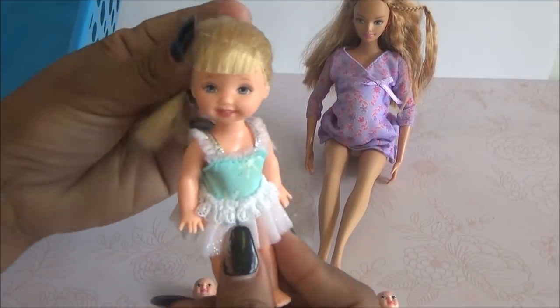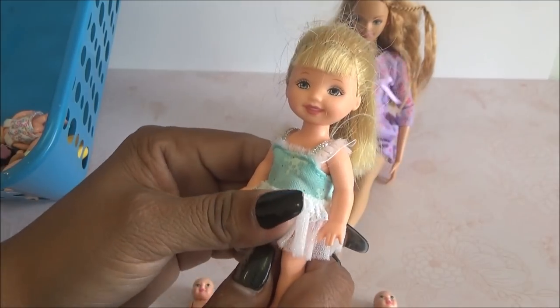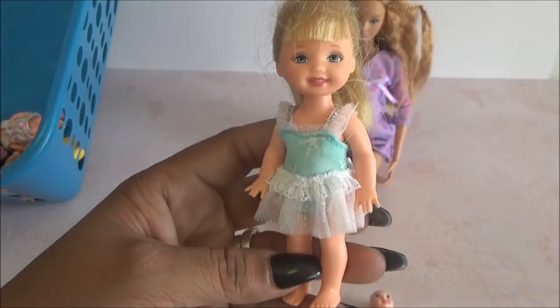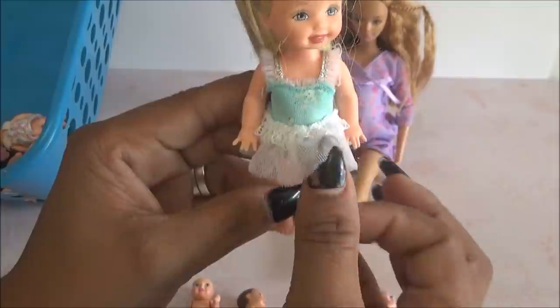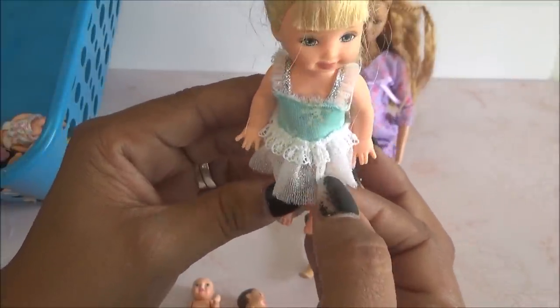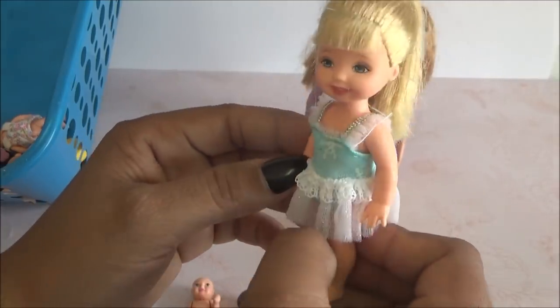También viene esta que viene siendo una Kelly. ¡Vean qué bonita la Kelly! Este trajecito nunca lo había visto. Me recuerda mucho como muy Elsa vibes — es así como azulita con sus copos de nieve. Tiene esto como transparente, como con brillitos. Me da una vibra muy de Elsa.